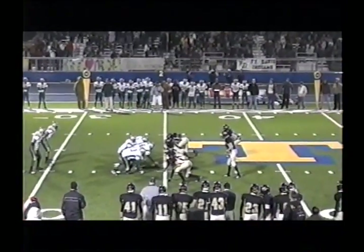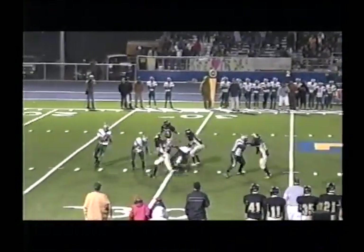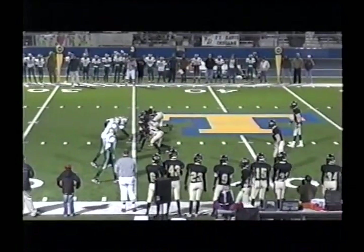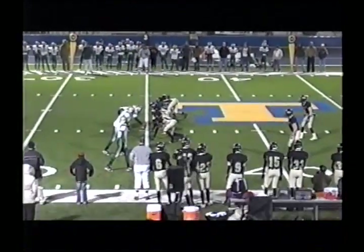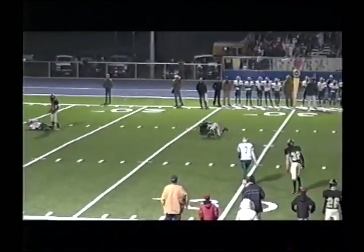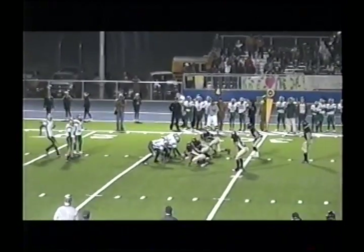Joe Ramos the quarterback. Ramos takes the snap — pitch back to Hernandez. Hernandez looking to pass — he's got Chandler but he overthrows. Chandler and Kinsey the receivers split wide right. Ramos the quarterback — pitch back to Hernandez. Hernandez looking to pass, in a little bit of trouble — gets it off to Hartnett.